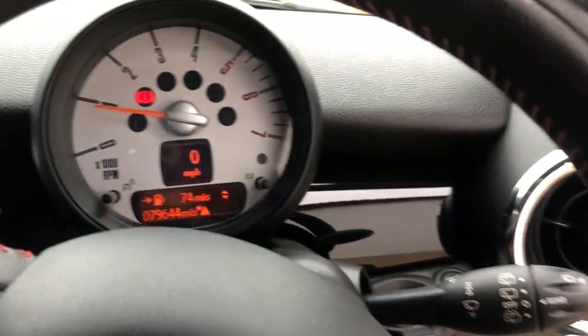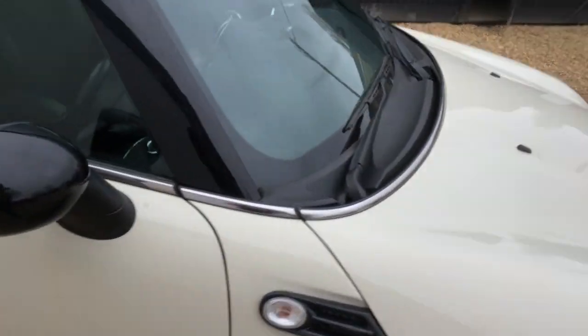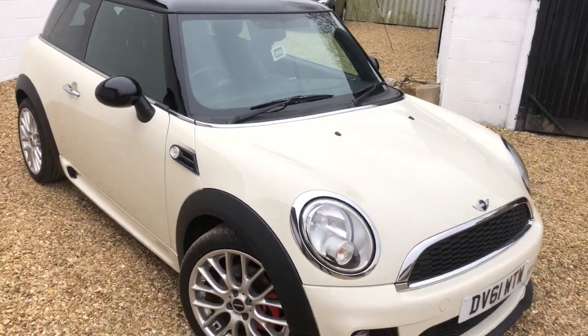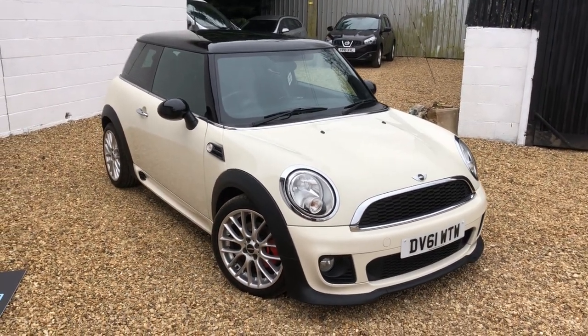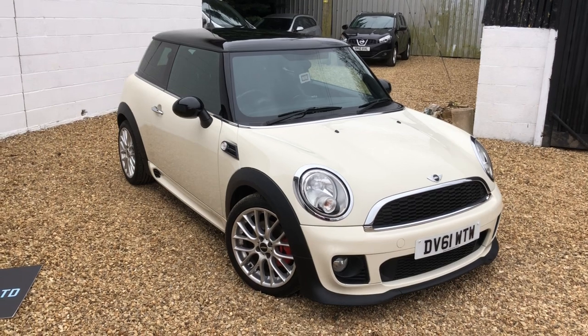So again, if you're looking for something a little bit special, something different — it's got a great history but the main thing is the look of the car. It just looks absolutely fantastic. Great colour combination. If you're interested in this, give us a call at HKR Car Sales or just email us.